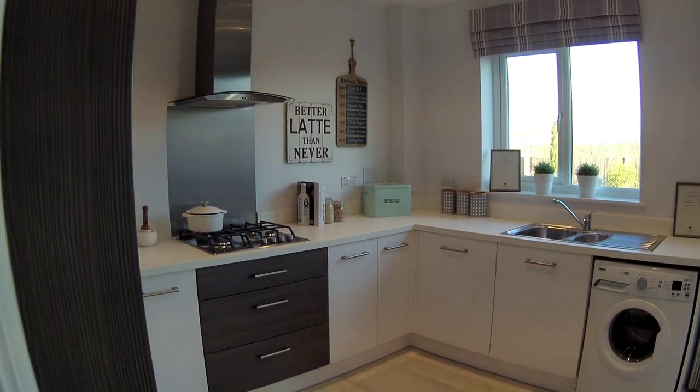I'm going to have a look up the stairs. I like the stairs in the lounge. A lot of Redrow houses seem to have that side window there — nice, isn't it?